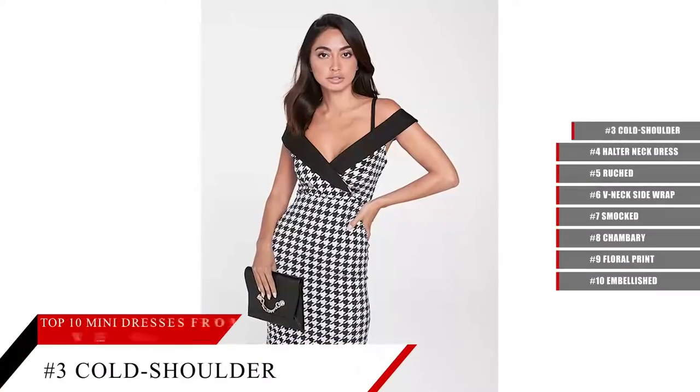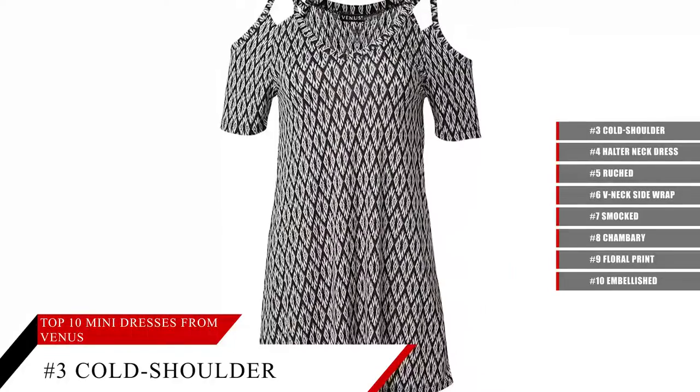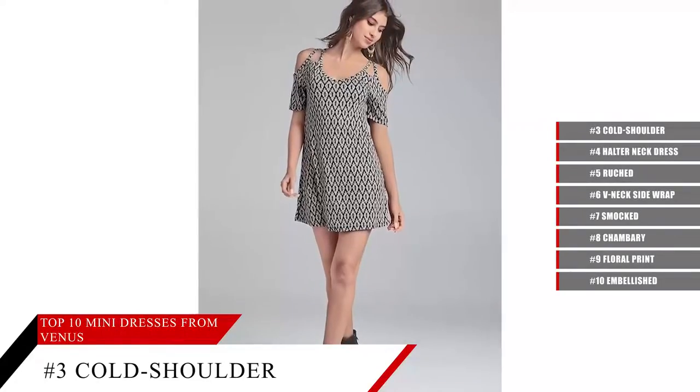Cold Shoulder Dress. Keep it simple — get back to basics with this fresh take on your favorite casual dress. Cut-out straps complement the cold shoulders for a unique take on a summer classic.